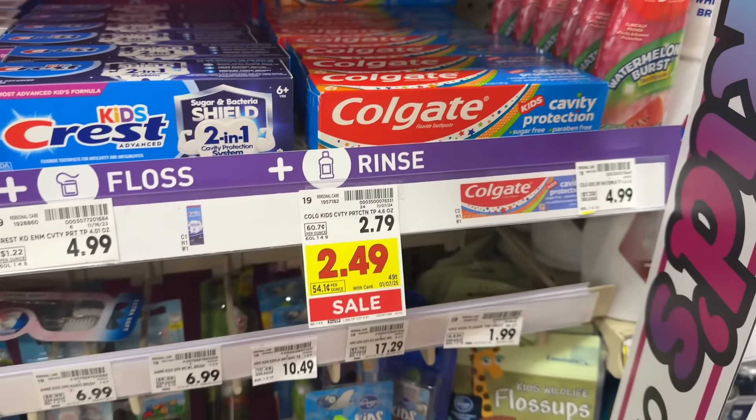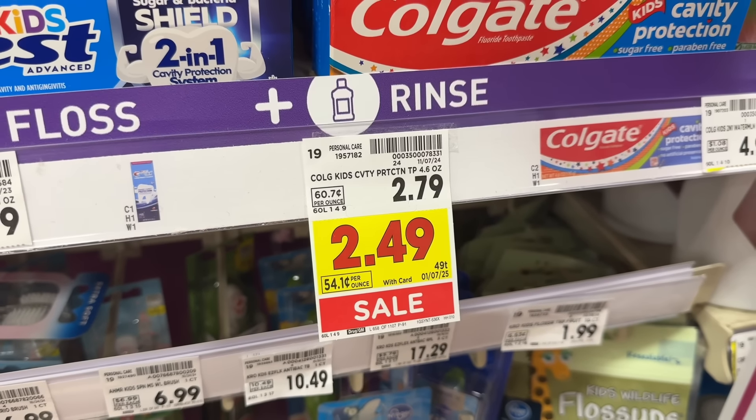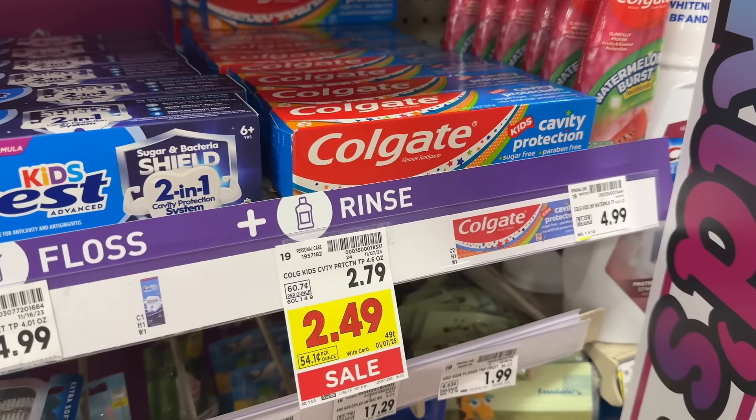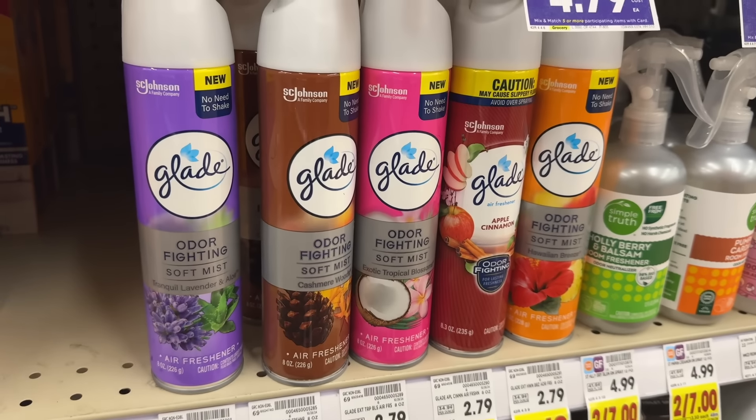Grab two Colgate Kids cavity protection toothpastes on sale for $2.49 each, and clip the $3 off two digital coupon in the Kroger app. After the coupon applies, you're left to pay $1.98 out of pocket, or $0.99 each.